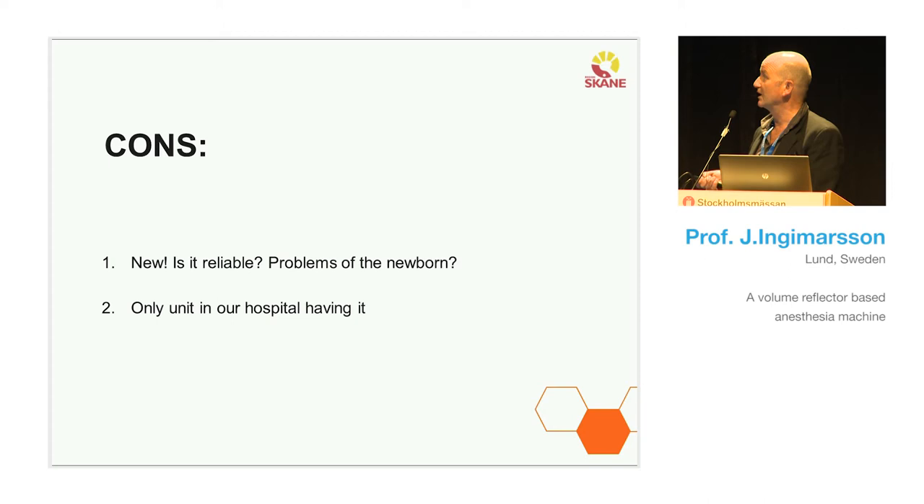We got some criticism from colleagues in other units of the hospital. They criticized us for buying a new, unproven machine when a different machine — the piston one, which I feel is very good — was used all over the hospital and in other hospitals in Skåne. But we didn't listen. We had decided we wanted this machine.